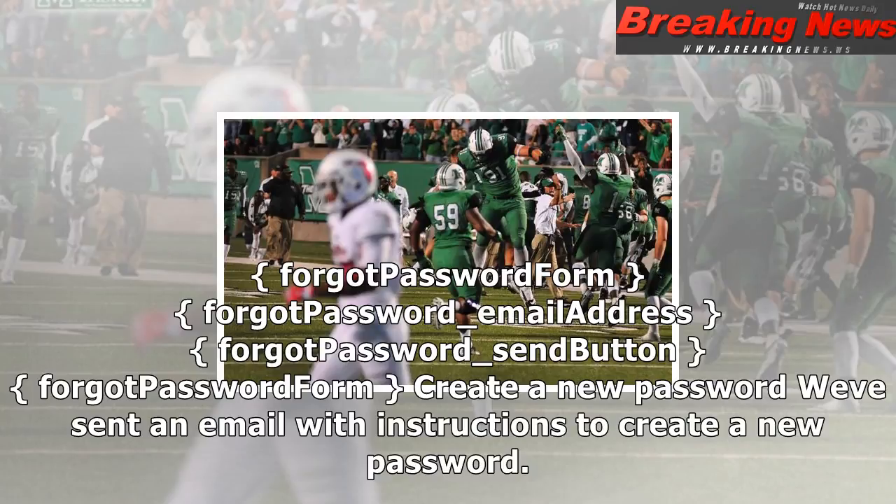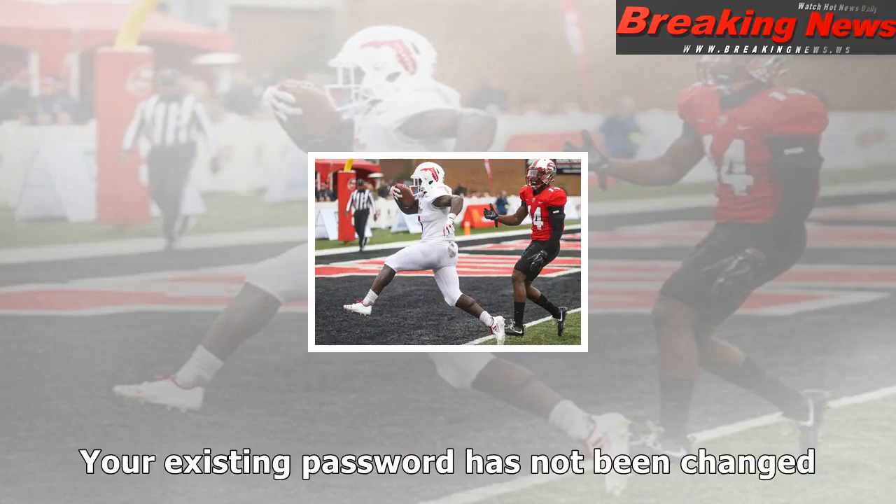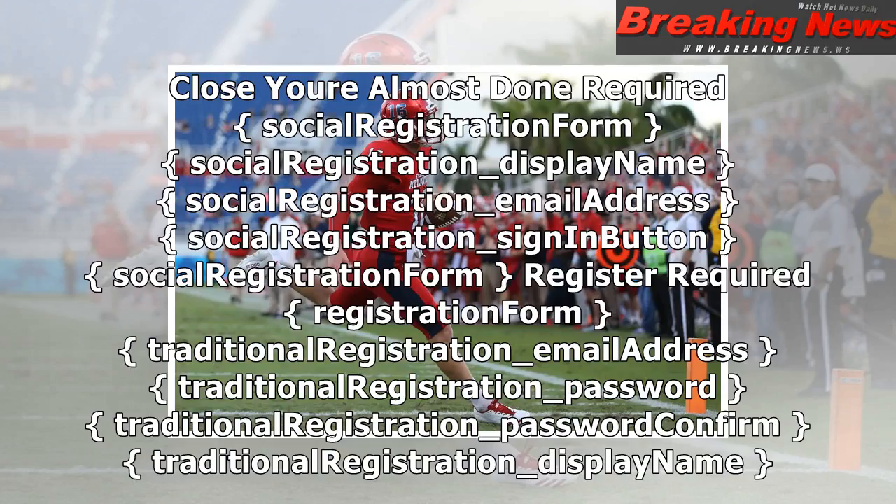Create a new password. We've sent an email with instructions to create a new password. Your existing password has not been changed. Close. You are almost done. Required. Social registration form — social registration display name, social registration email address, social registration sign-on button.